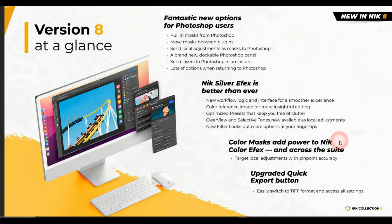Overall, these are all the changes — fantastic options for Photoshop users. I would say this version has prioritized Photoshop, but I'm hoping they'll bring new options for Affinity users too. They made great new changes in Silver Effects, which I always appreciate, and you can add color masks in Color Effects across the suite for targeted local adjustment and accuracy, and easily switch to TF mode and access all settings without going through the manuals.